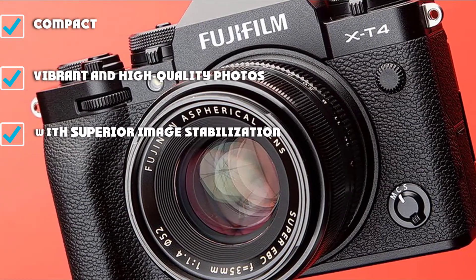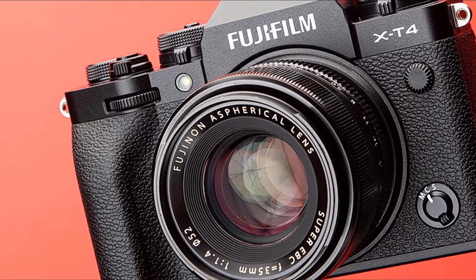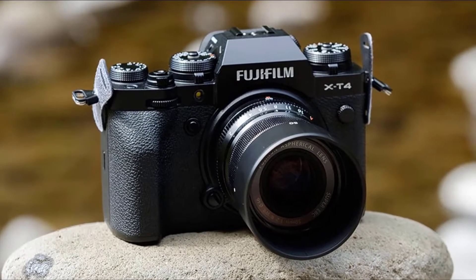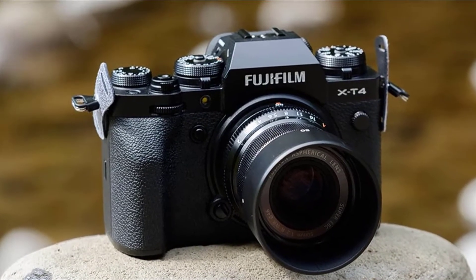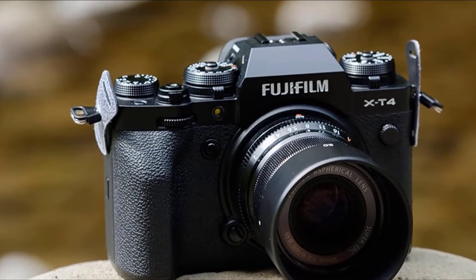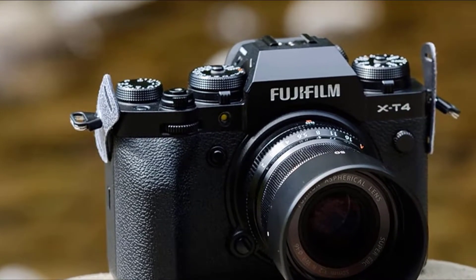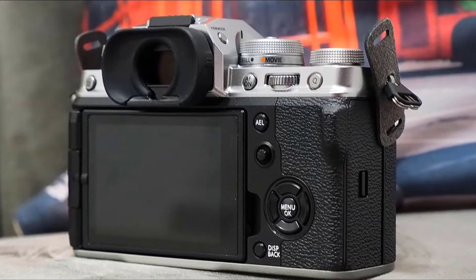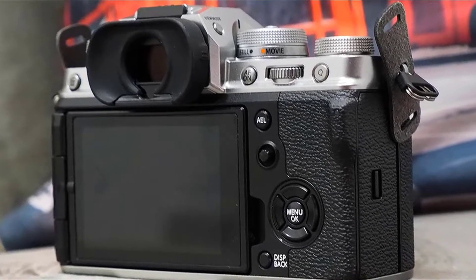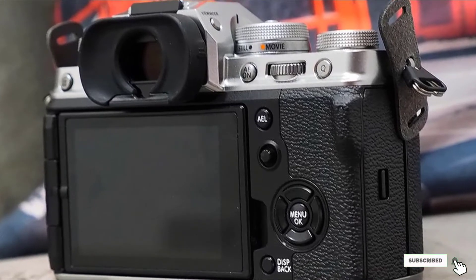With a resolution of 26.1MP, expect stunning and vibrant results. We tried using it across its ISO settings, and anything above around ISO 1000 shows grains that might not satisfy serious photographers. This camera can also shoot 15 frames per second, and its large battery capacity gives you roughly around 600 frames per charge.